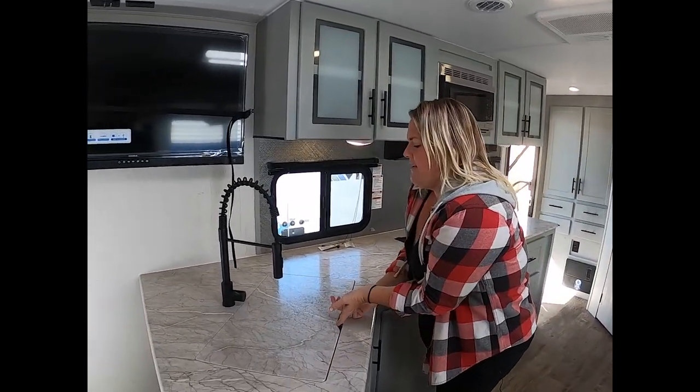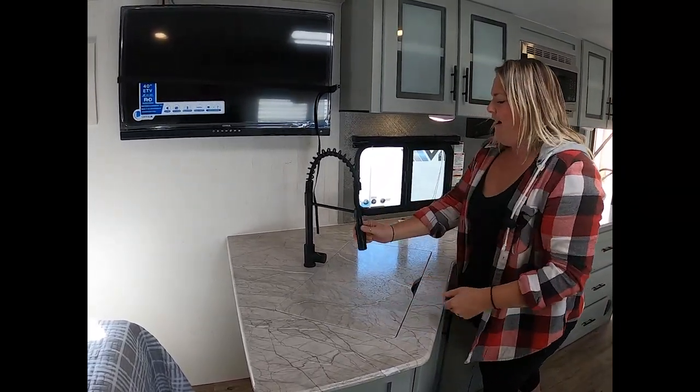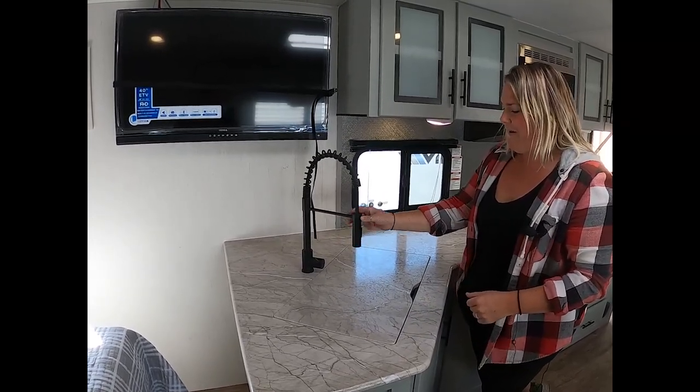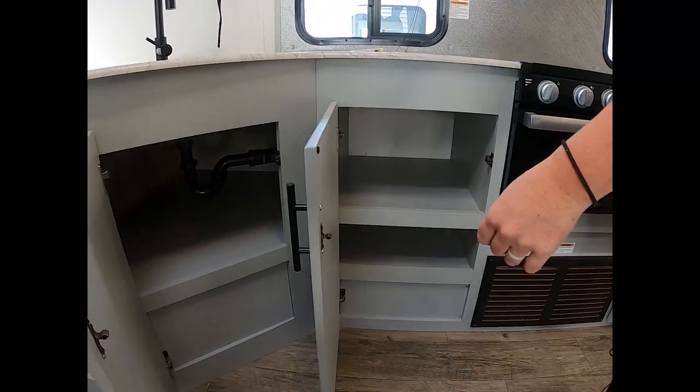Here is your one-piece sink — beautiful, and this is better than the one I have at home. You can get off and spray all your pots and pans. I love that. And there's more storage down here — anything helps.